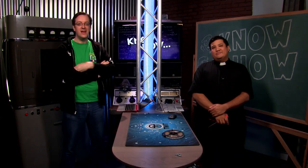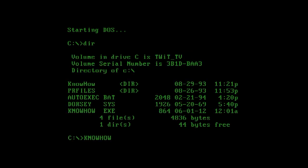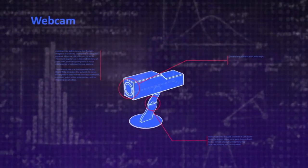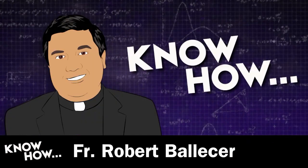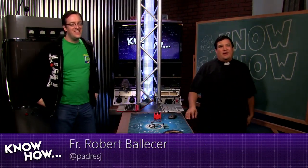Today on KnowHow, if you want to build this, you first got to build this. Welcome to KnowHow — it's the TWIT show where we build, bend, break, and upgrade.